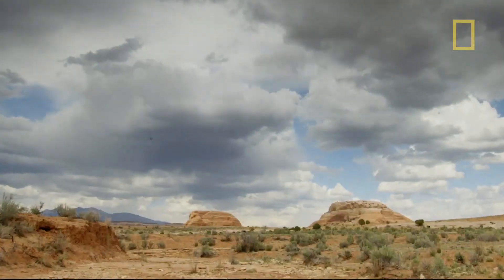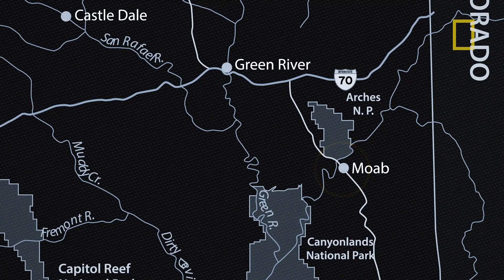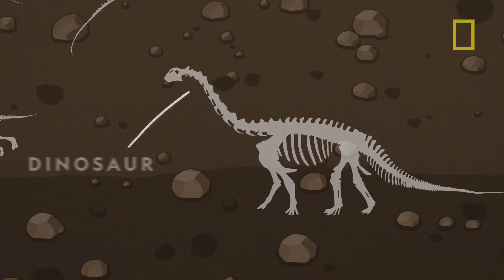Welcome to Moab, Utah, surrounded by thousands of square miles of Mars-like red rock landscape and the mighty Colorado River. Surprisingly, Utah has yielded fossils from more dinosaur species than any other state, and that fact alone makes for a thrilling story 150 million years in the making.